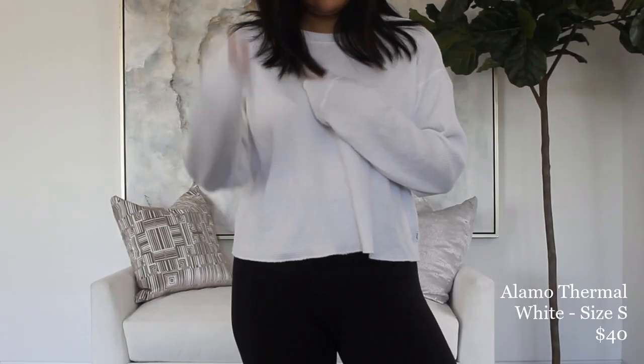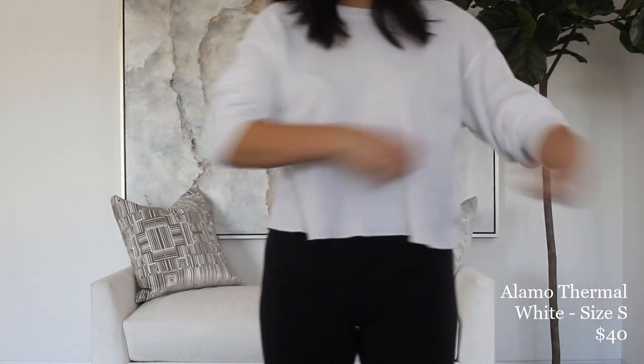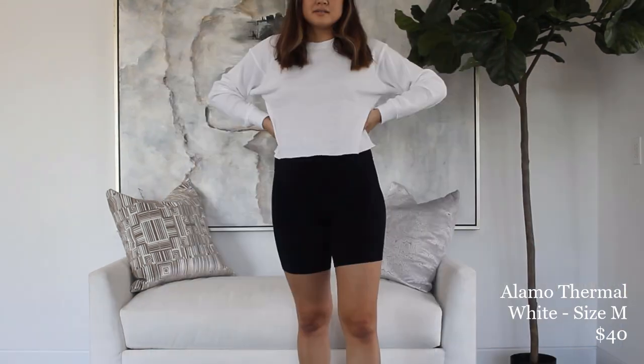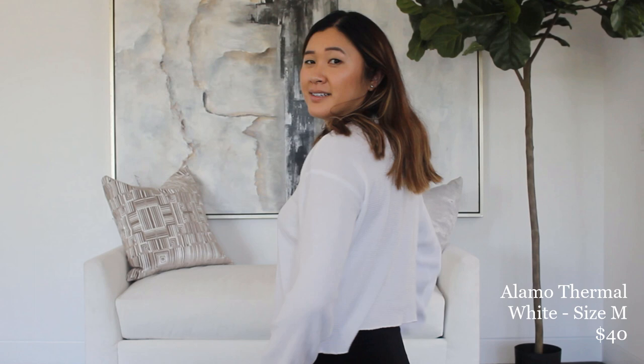Our next item is the TNA Alamo thermal. I'm wearing this top right now and I really love it — it's really comfortable, you can dress it up with jeans or just lounge at home in it. Mine is a size small, hers is a size medium. It fits us pretty similarly — it's pretty loose and slouchy. I've mostly been wearing it at home with leggings, but it's also super cute when you pair it with jeans and do a little French tuck.